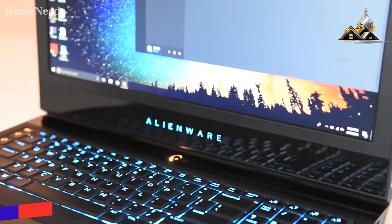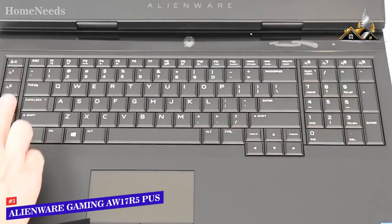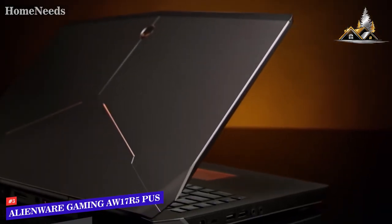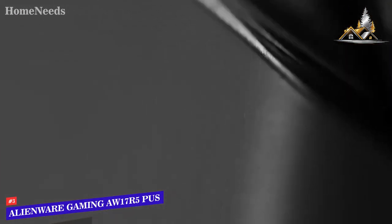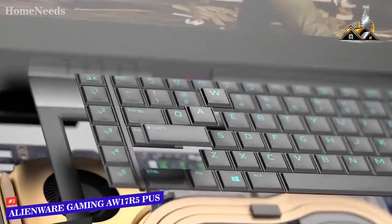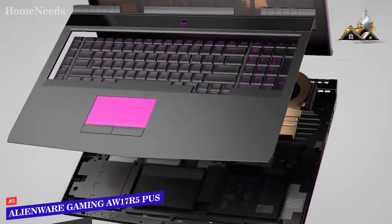Coming in 3rd place, we have the Alienware Gaming AW17R5-745SLV PUS, our pick for the best gaming laptop under $1500. It has a premium anodized aluminum construction, making it very tough and durable. The higher maximum thermal design means the internal components stay cool even during long gaming sessions. The keyboard has an incredible 2.2mm of travel, featuring a reinforced steel backplate and uniform feedback.